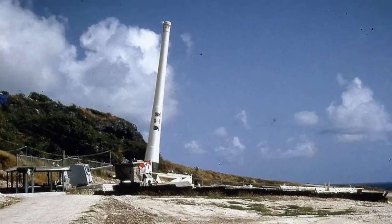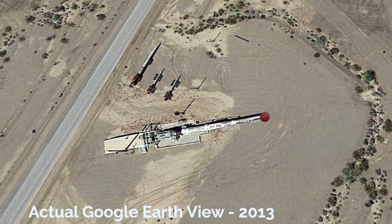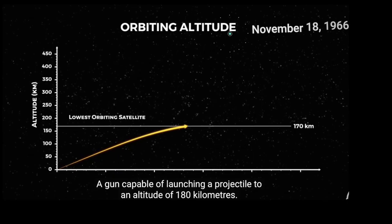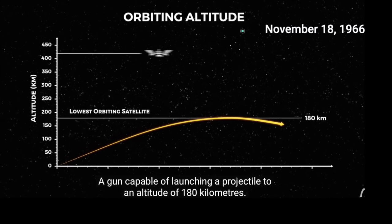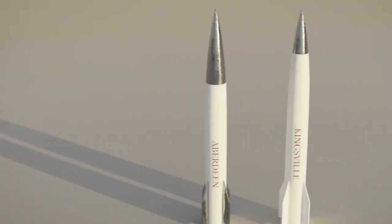HARP cannons were strategically placed in various locations from Barbados to Canada, and right here outside of Yuma, Arizona. The Yuma Proving Grounds cannon is particularly notable — it's where, on November 18, 1966, the Martlett II vehicle was launched to a world record altitude of 180 kilometers.